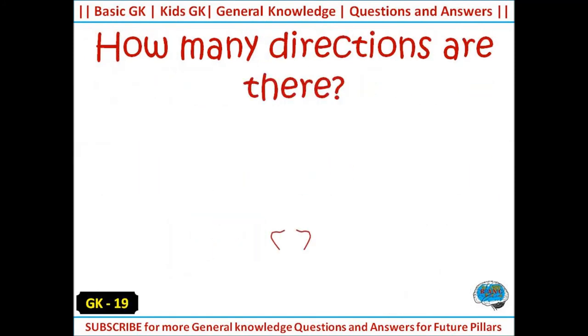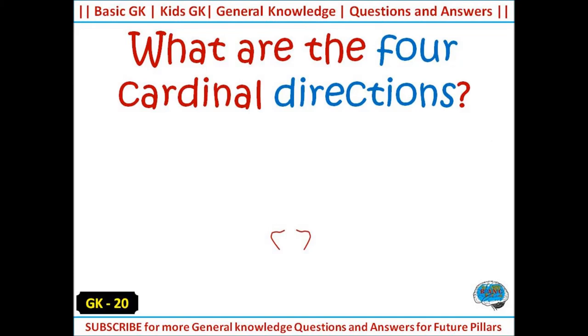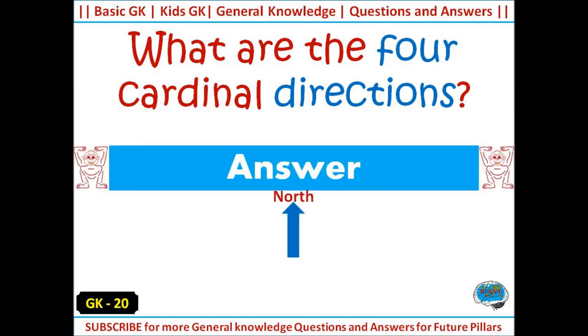How many directions are there? Answer: four. What are the four cardinal directions? Answer: north, south, west, and east.